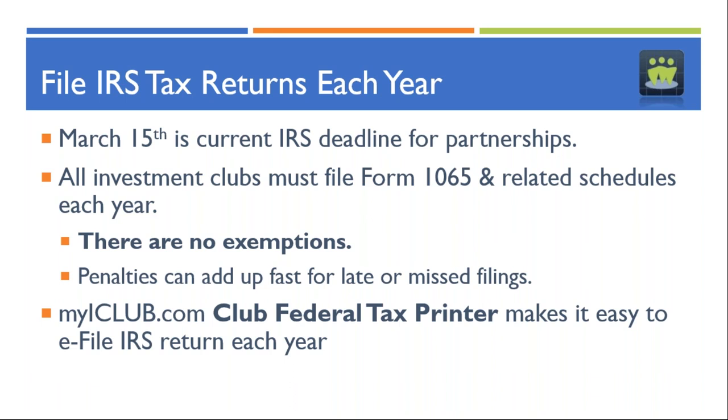We make a separate club federal tax printer program each year — it's a separate purchase because we have to develop it annually. We are an approved e-filer with the IRS, which allows us to e-file club returns. E-filing is less expensive than mailing and you get a guaranteed confirmation number as proof that the IRS received your return. Still, many clubs print on paper the old-fashioned way, where things can get lost in the mail. When you e-file, that confirmation number is your proof of receipt.